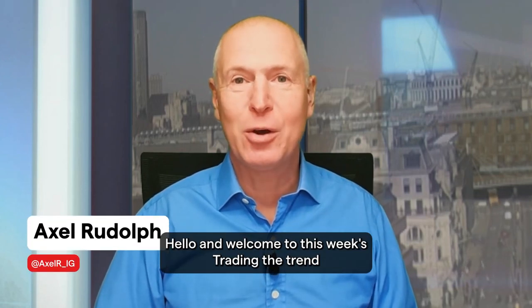Hello and welcome to this week's Trading the Trend on Wednesday, the 7th of February, 2024.